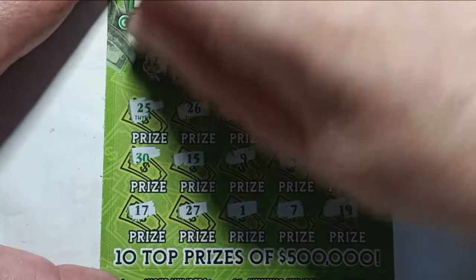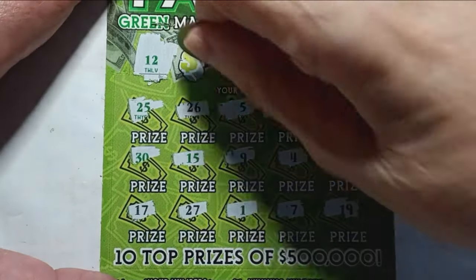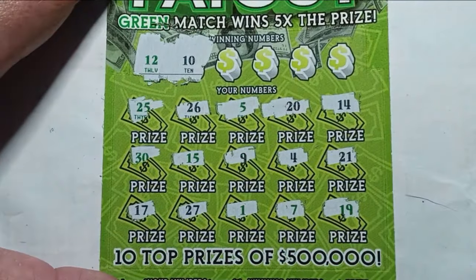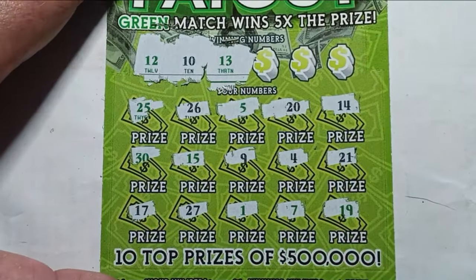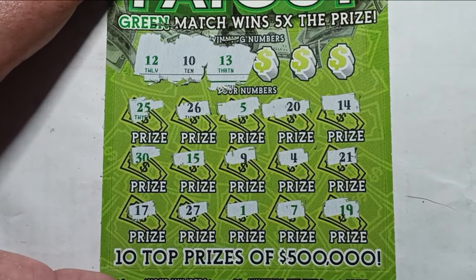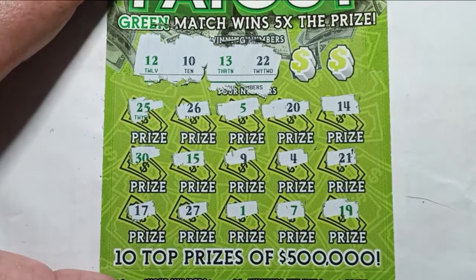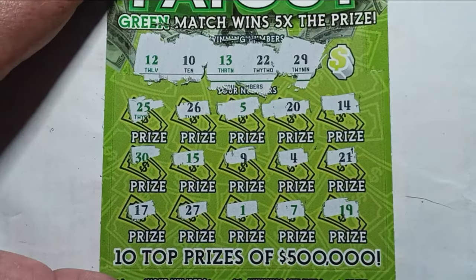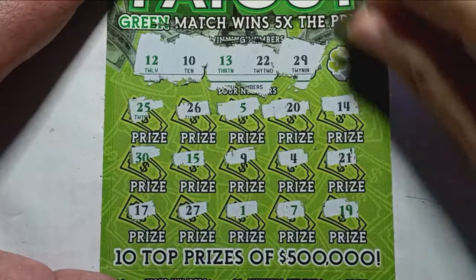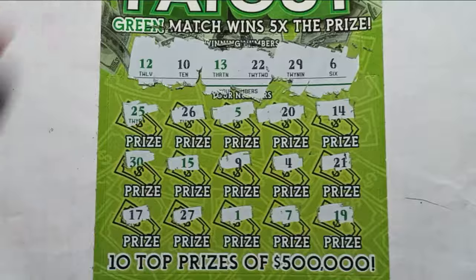Winning numbers: 12 — no 12. Number 10 — no 10. 13 — no 13. 22 — no 22. 29 — nope. Last number: 6. Yeah, this ticket kind of just turned off. It was doing pretty good and then just right down the tubes.